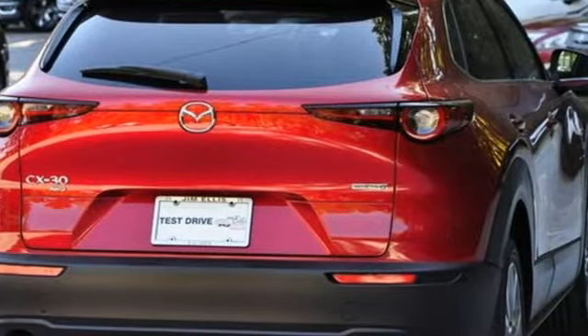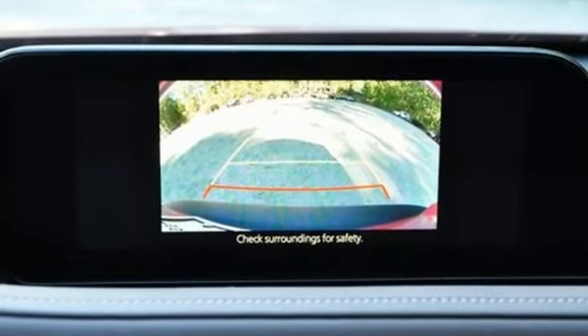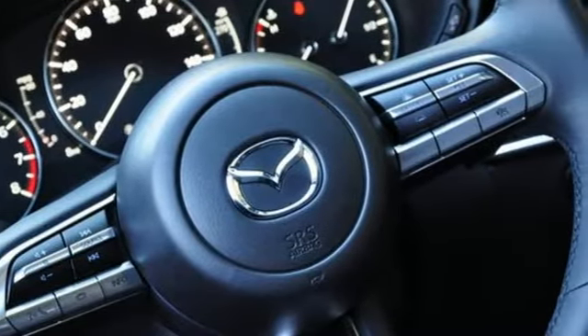Automatic transmission, front heated leather bucket seats, integrated navigation system with voice activation, dual zone climate control, Wi-Fi hotspot.